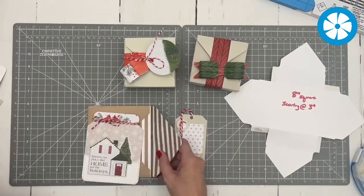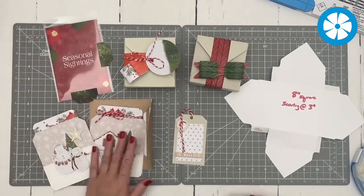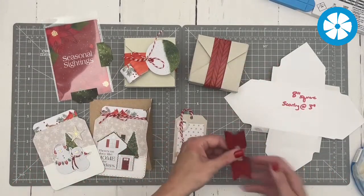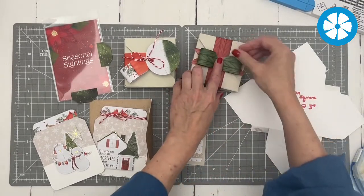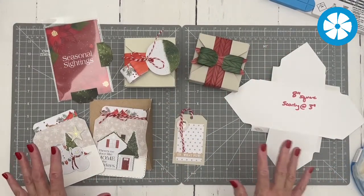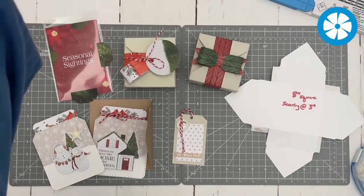We've done so many things together today. I hope I've given you a bunch of ideas for using the Envelope and Bow Creator in new and different ways. If you haven't already seen the how-to video on making envelopes and bows on the CM YouTube channel, make sure you go and watch that.